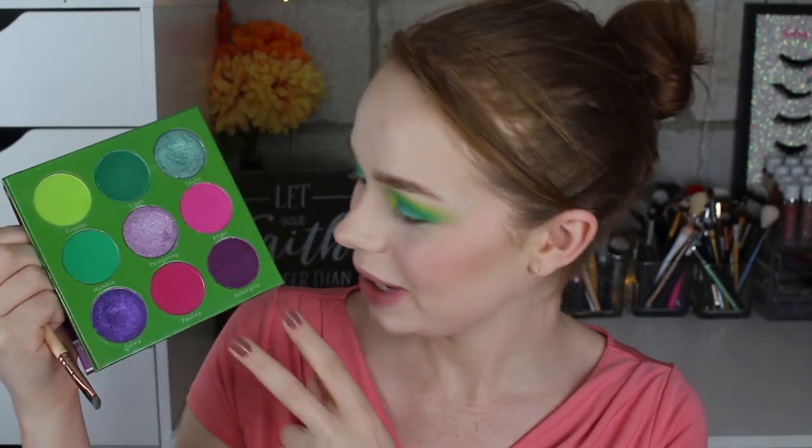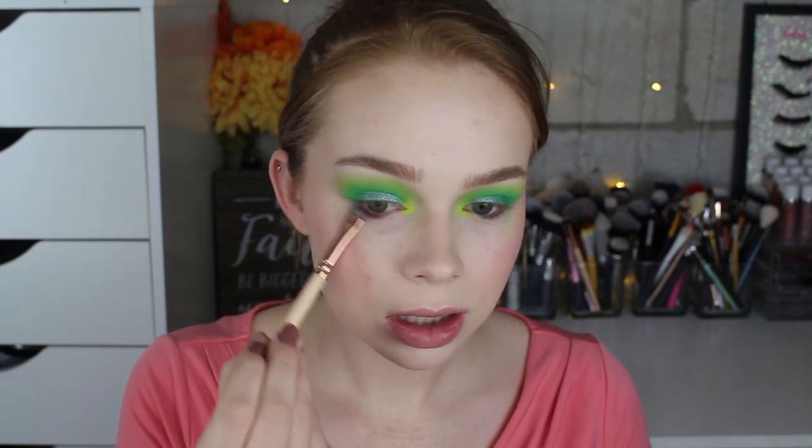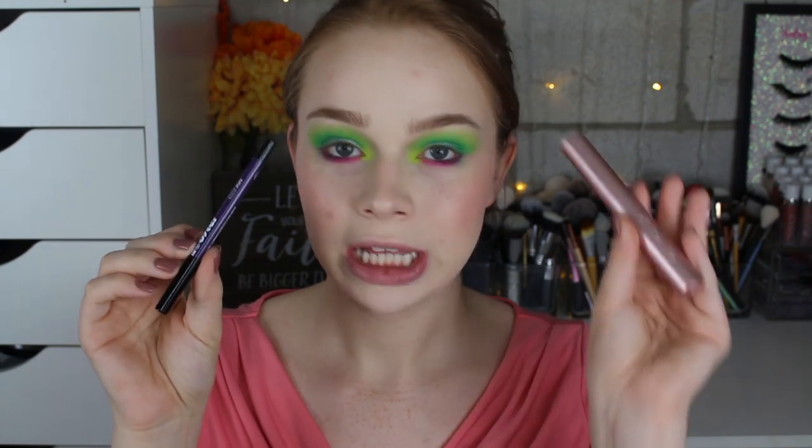I'm going to use aubergine and Paulina on my lower lash line. Starting with aubergine on the outer part of my lower lash line, keeping it nice and tight but buffing it out a little with a tiny brush. Then I grab Paulina — not even bothering to wipe off the brush because I'm blending the two shades together anyway. Last but not least, I grab a little more Friends to re-intensify the inner corner. I finish the eye look with my Ardency Inn liner in deep purple and the Too Faced Better Than Sex mascara — mascara always completes a look.